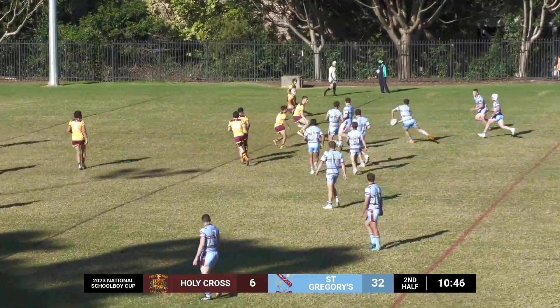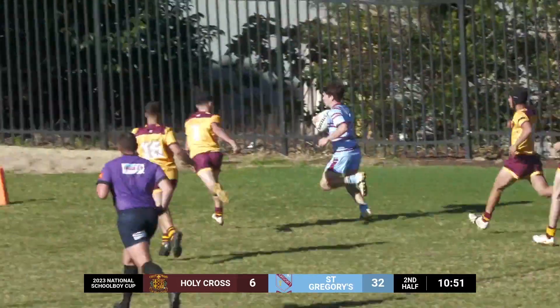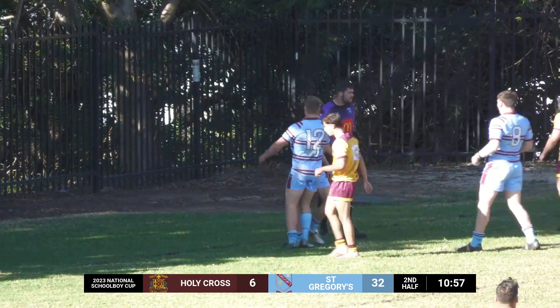There he goes, right-hand side — Doona, Mason, Mangan, out on this right wing. Cooper Mangan for the corner. Great try. St Greggs move further ahead.